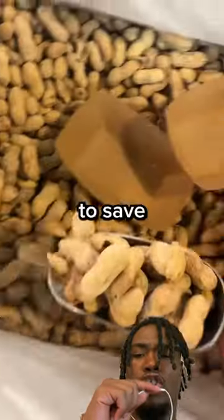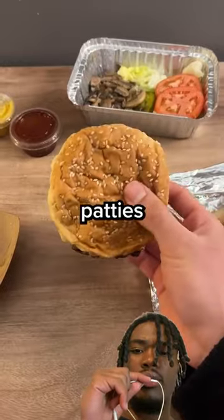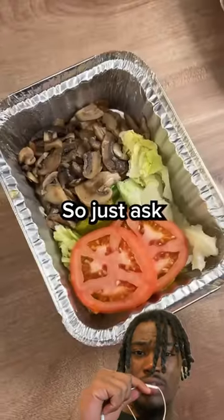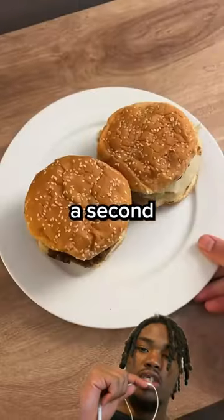Let's see the hack on trying to get an extra burger. A regular hamburger at Five Guys is $10.59, but it comes with two patties and all the toppings. So just ask for your toppings on the side, get an extra bun, take your second patty, and throw together the second burger.